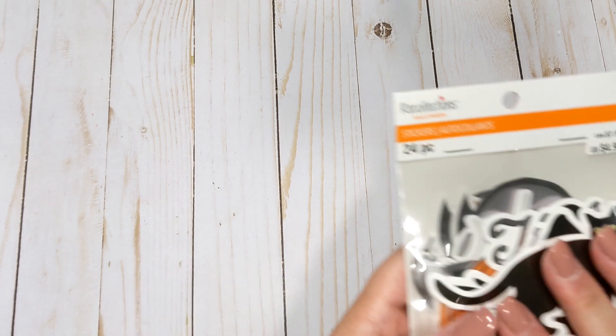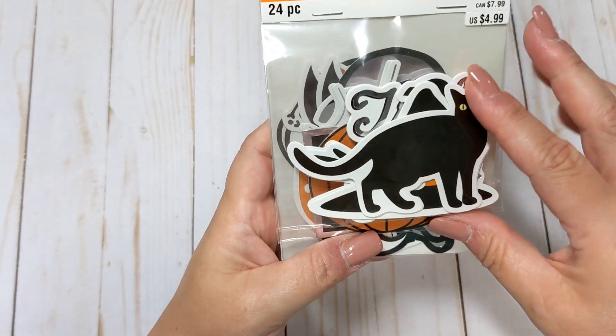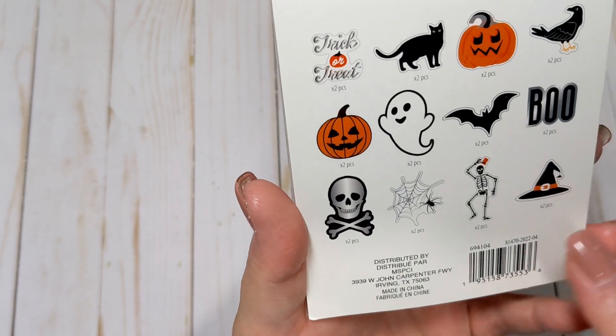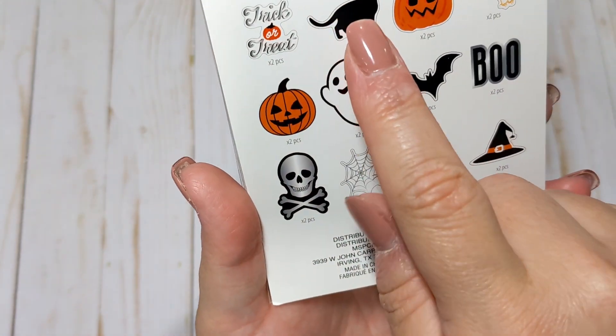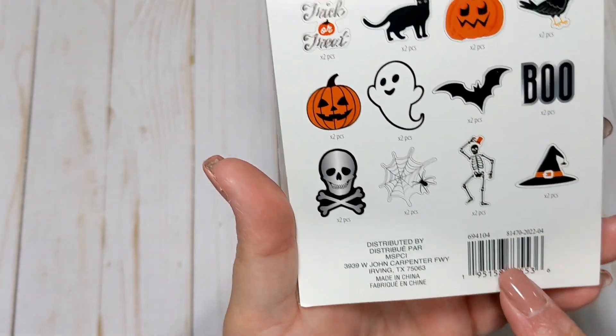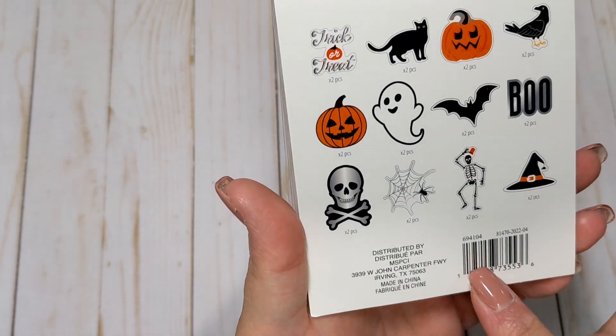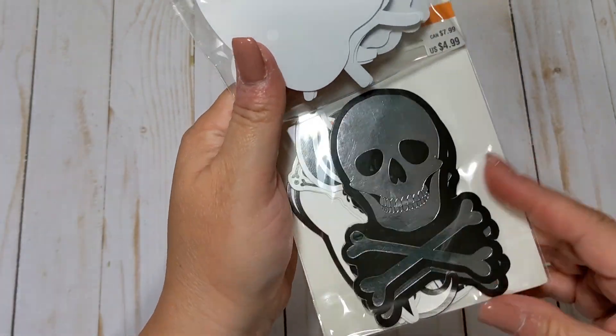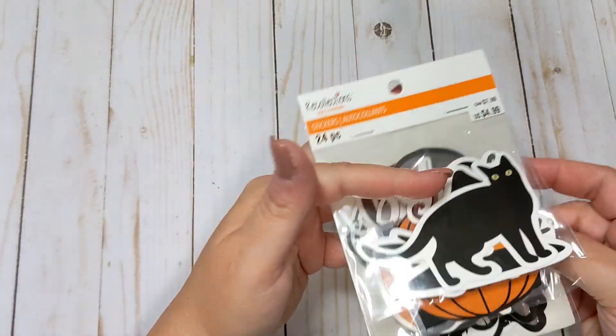I'm going to do Halloween first. I picked up these little — they're called stickers, but essentially they're like ephemera pieces. You don't have to use them as stickers. I loved them because of the black hat and the little crow, the skeleton, the little ghost. They're really cute. I did have a 20% off coupon and a voucher to use, so those are great.